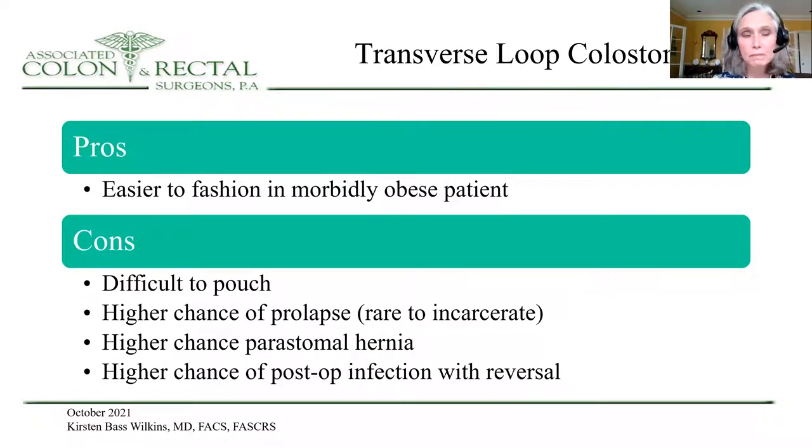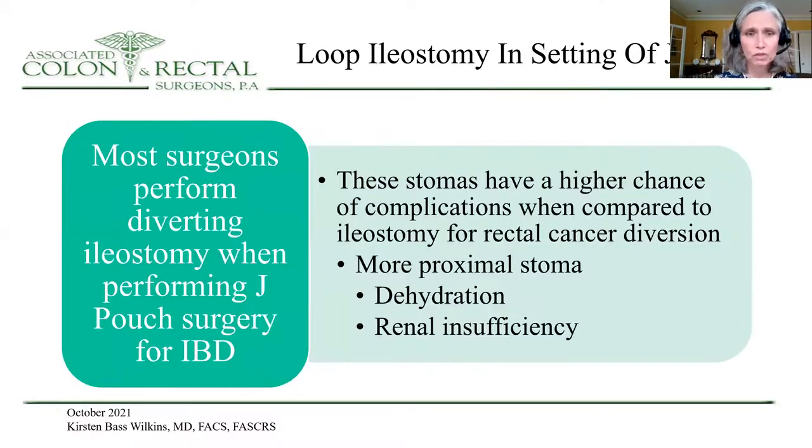Transverse loop colostomy's pro is that it's much easier to fashion in a severely morbidly obese patient. Cons are difficult pouching, higher chance of prolapse, higher chance of hernia, and a higher chance of postoperative infection with the reversal operation.